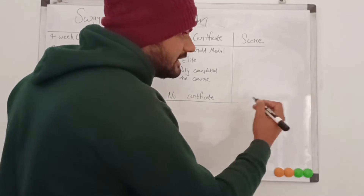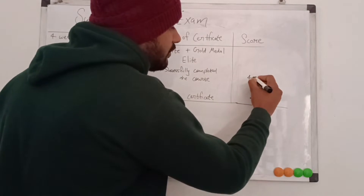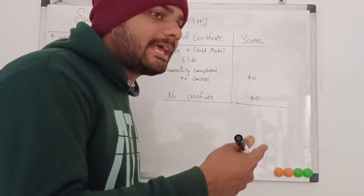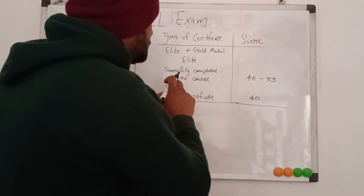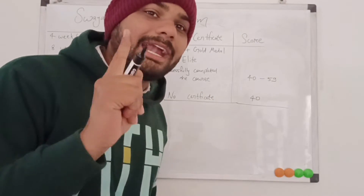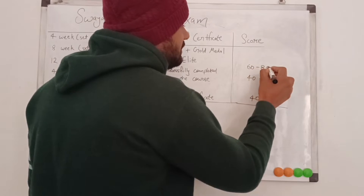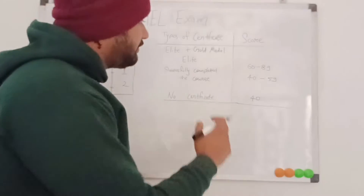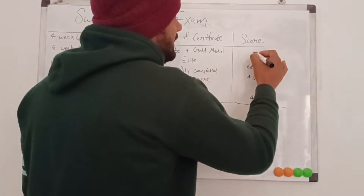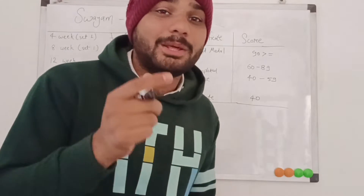Now let's discuss the types of certificates. If your final score is less than 40, you fail the exam and have to apply again. If your score is between 40 and 59, you successfully complete the course and receive a certificate. If your score is between 60 and 89, you get a silver medal for that certificate.